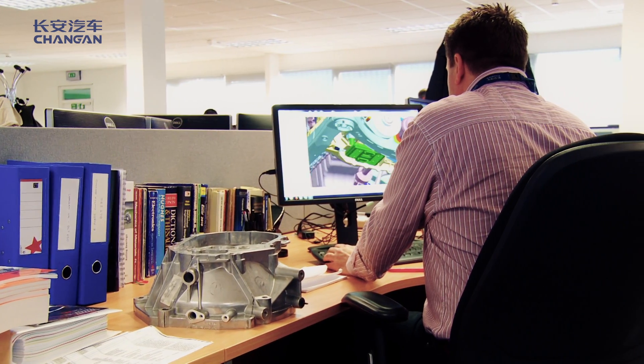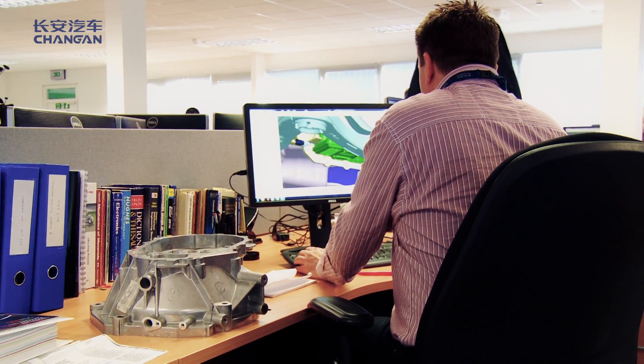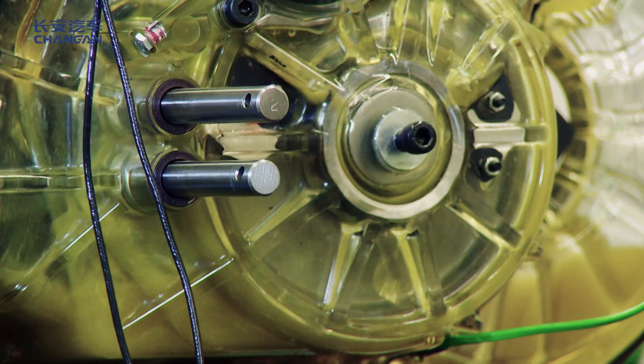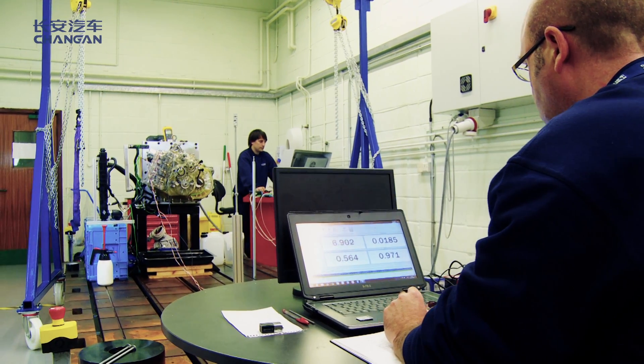We are now at the A phase of the project, we have completed the concept design and we are now into the first testing phases of the gearbox. To prove out the system performance, the processes that we applied were threefold — we took three separate strands.